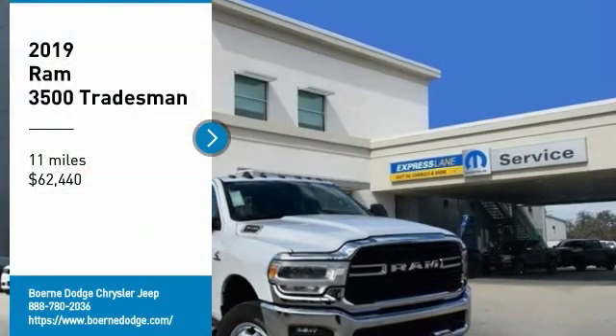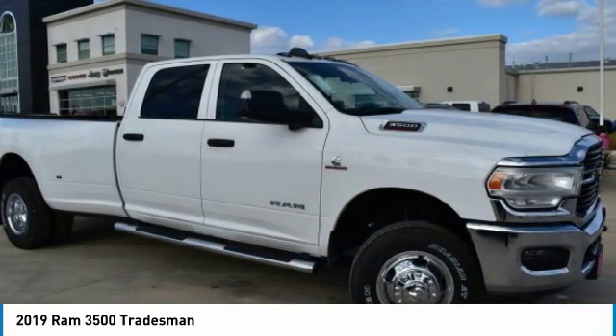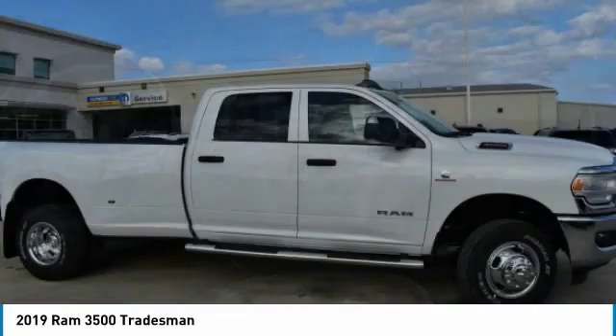You are going to love the 2019 3500. The 3500 is a solid option for truck buyers in need of hauling capacity and serious towing. With names like Hemi and Cummins under the hood, there is plenty of muscle to back it up.